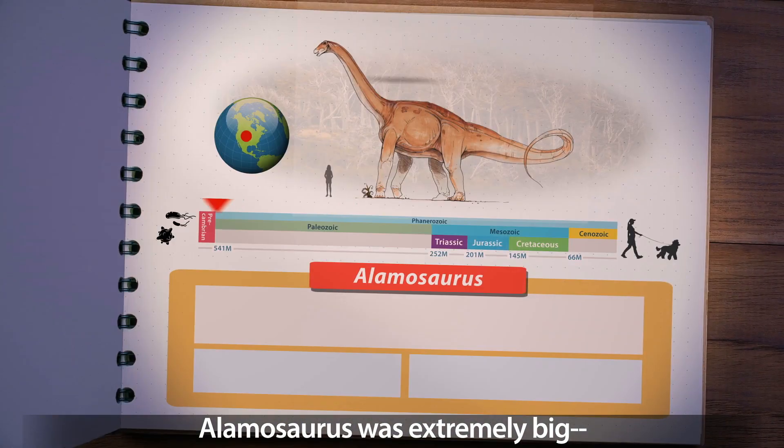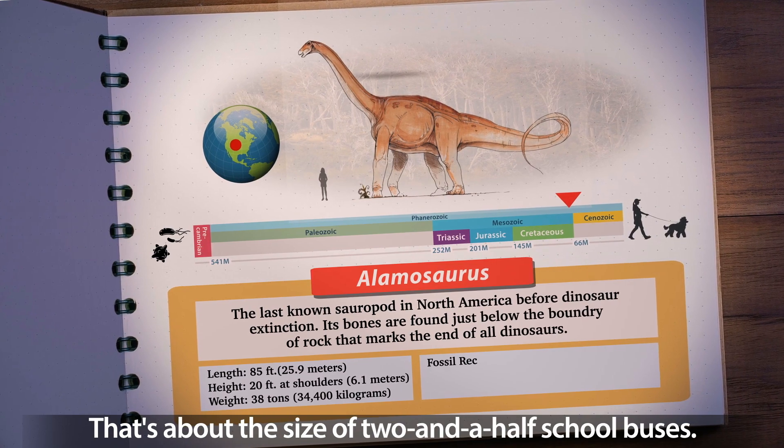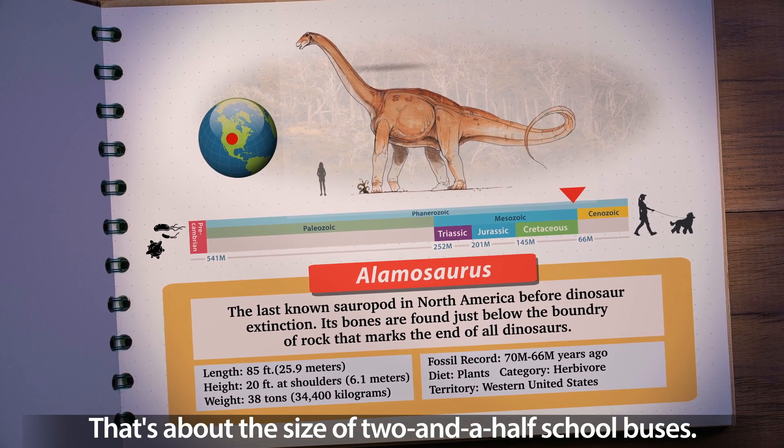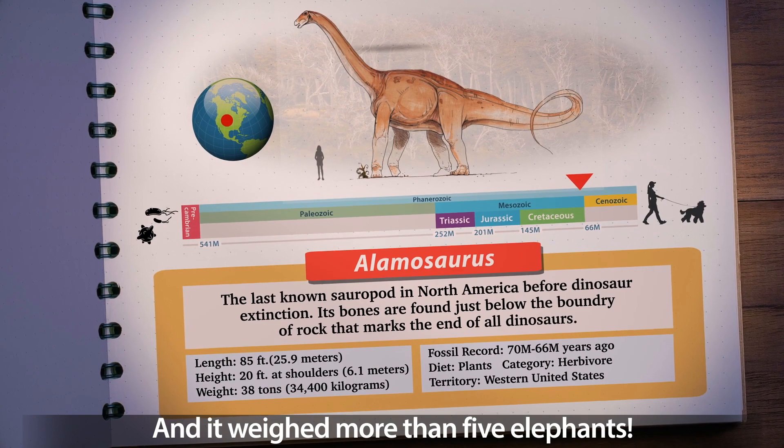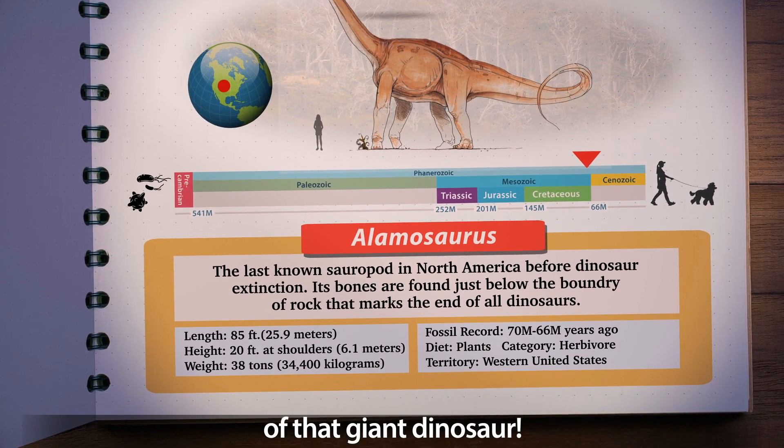Allomosaurus was extremely big, roughly 85 feet long. That's about the size of two and a half school buses, and it weighed more than five elephants. I sure wouldn't have wanted to get underfoot of that giant dinosaur.